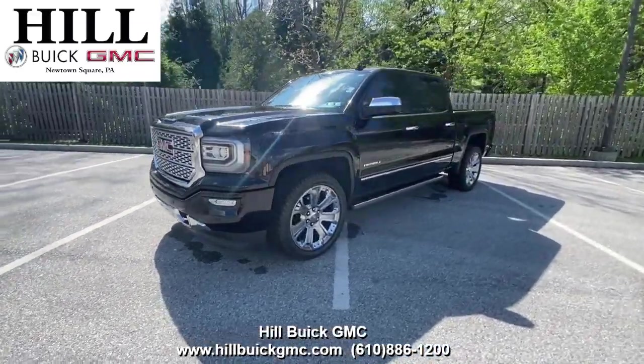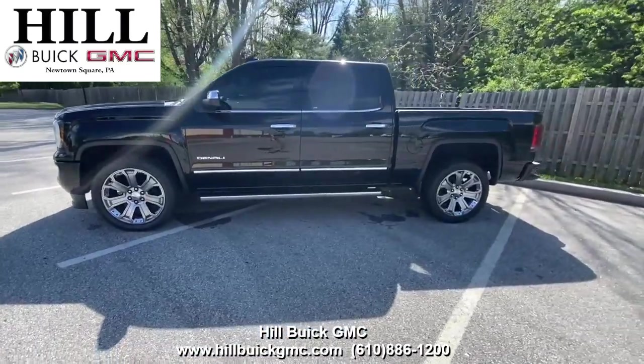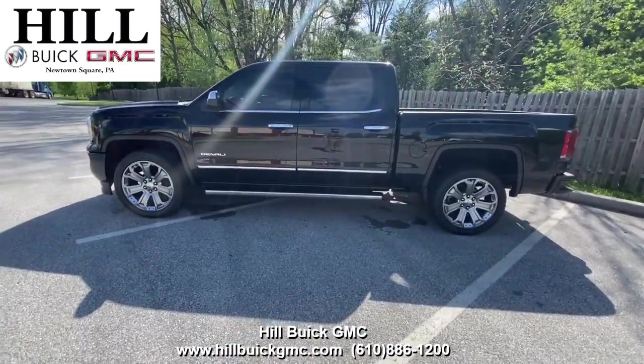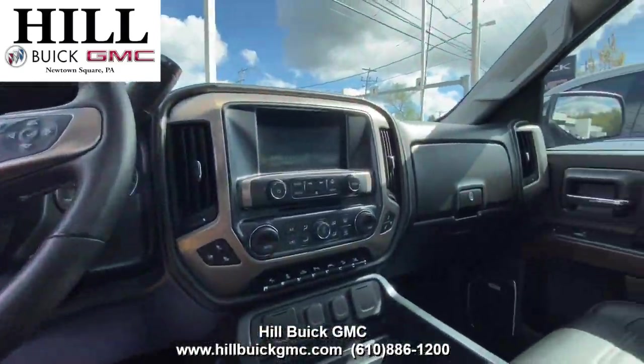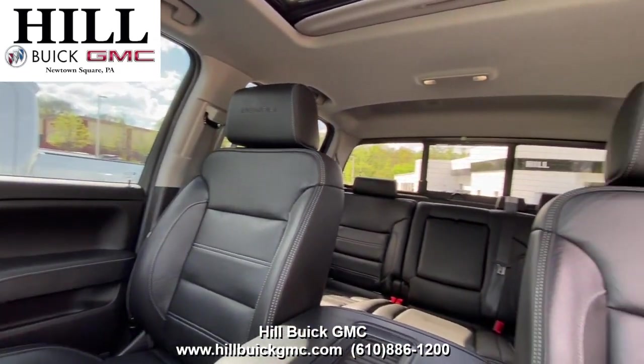On our lot, we have this 2018 GMC Sierra 1500 Denali in Onyx Black. It has 29,357 miles on it and has had one owner. This truck has a 6.2 liter V8 engine that gives you 420 horsepower and 450 pound-feet of torque.